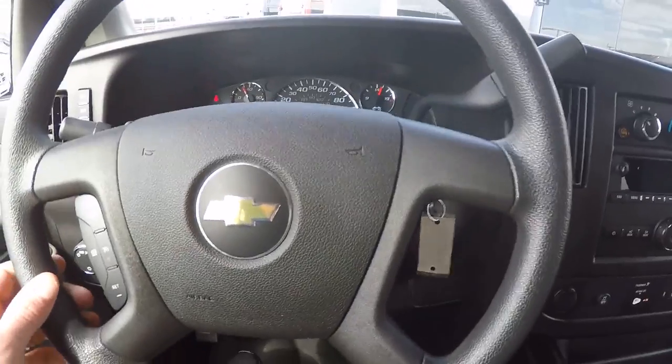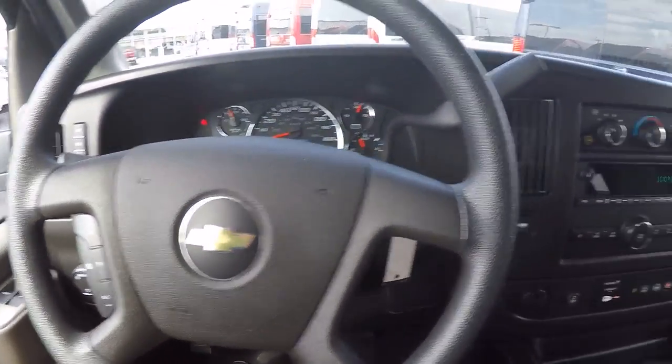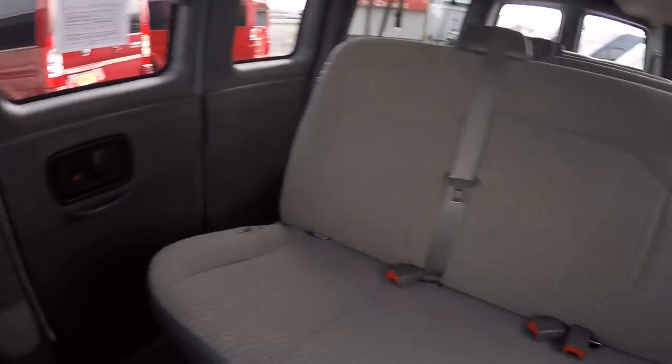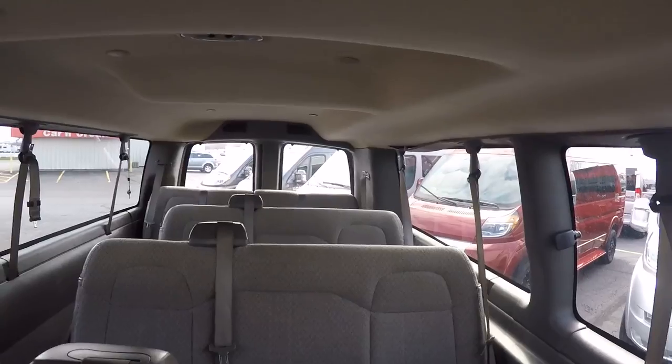You don't see them every day. I do get a lot of calls looking for this type of van, so I'm excited to be able to show you.